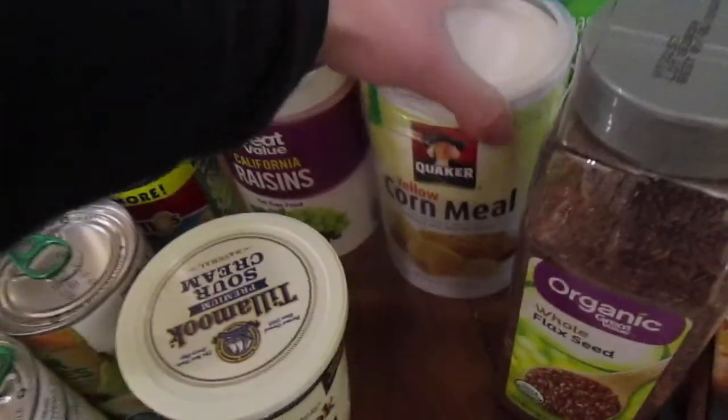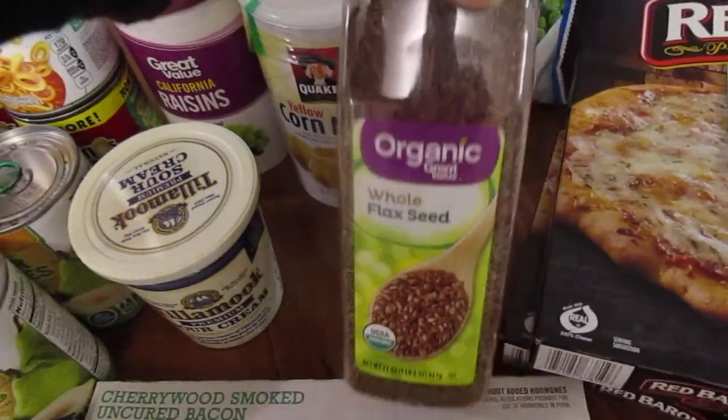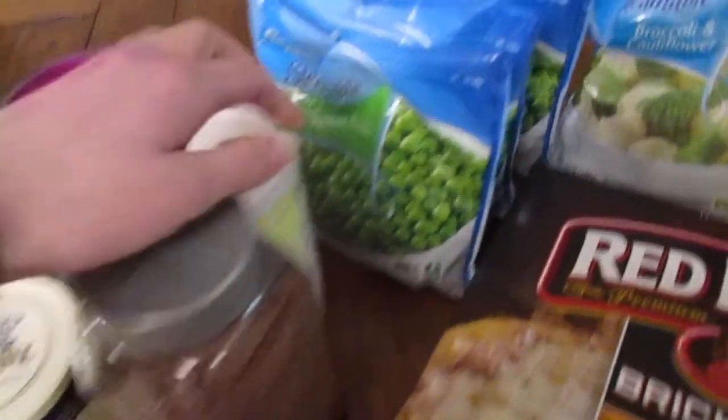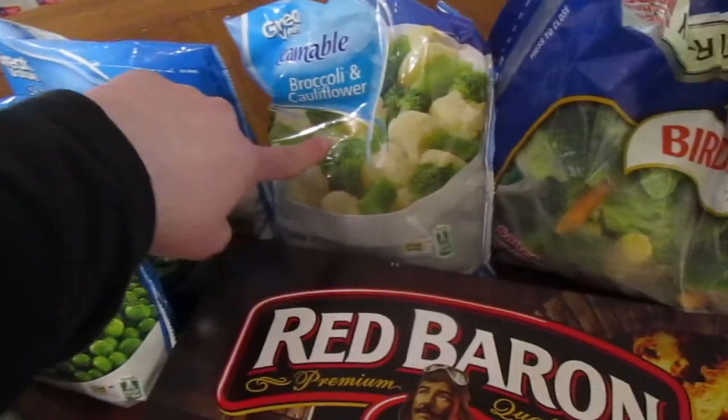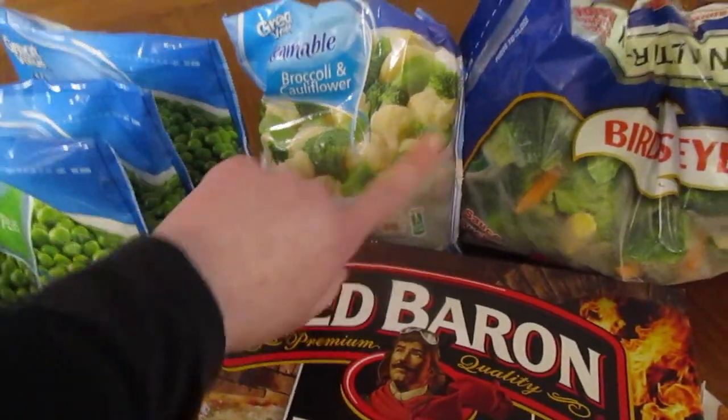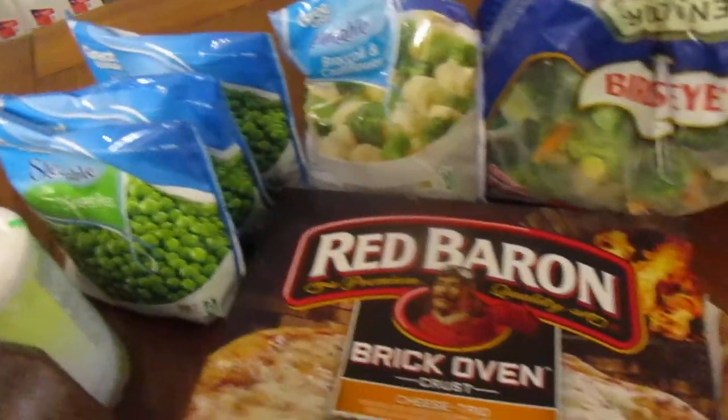We got some sour cream, raisins, cornmeal, and flax seed that I can grind up and put in stuff. We got three of the steamer peas — they're really good — and one of the broccoli and cauliflower. Thatcher loves cauliflower, he said even more than broccoli, but I couldn't find one that was just cauliflower.